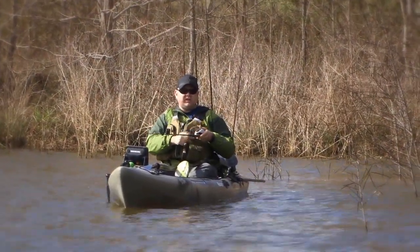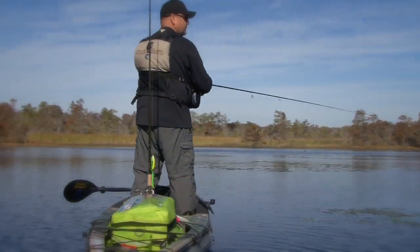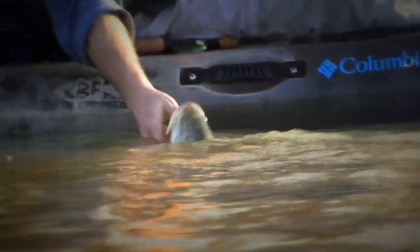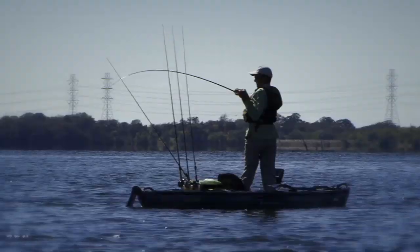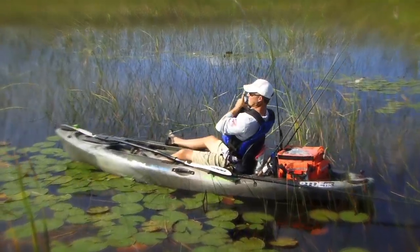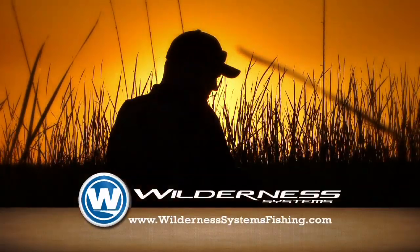There are many reasons why I prefer to fish out of a kayak, and even more reasons why I prefer to fish out of a Wilderness Systems fishing kayak. Made in America — learn more at wildernesssystemsfishing.com.